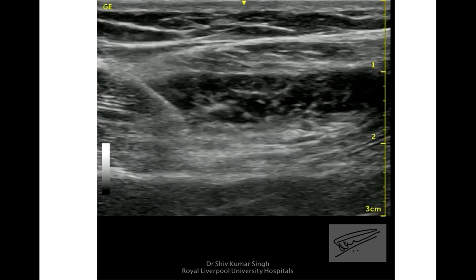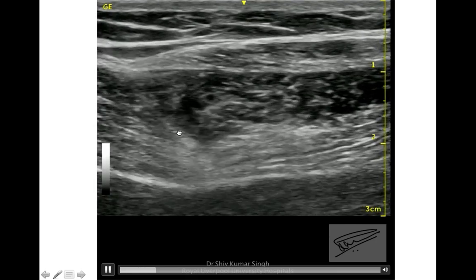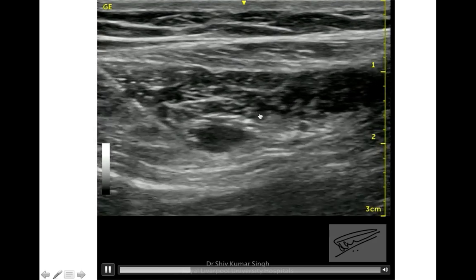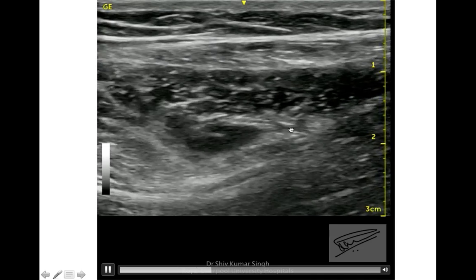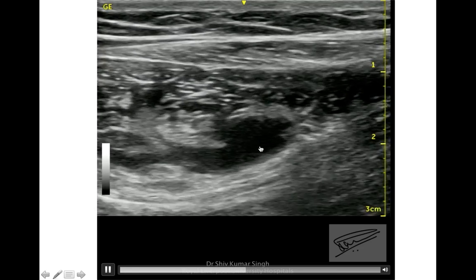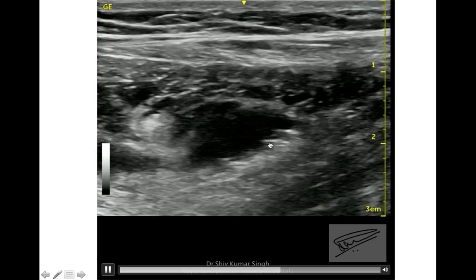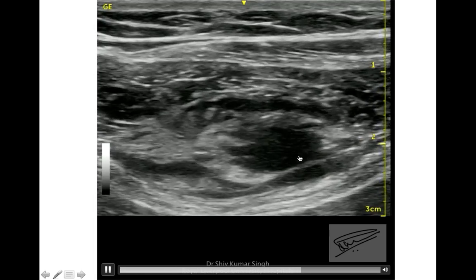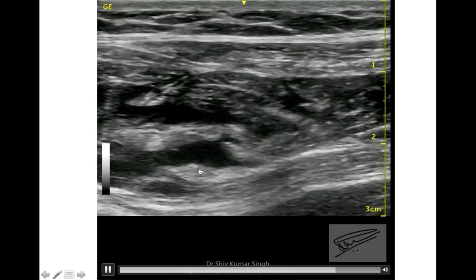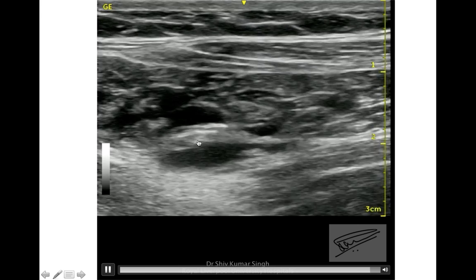Now showing the block itself, coming from lateral to medial: subcutaneous tissue, external oblique muscle, internal oblique muscle — the nerves are lying on the medial side. The needle is positioned away from the muscle because the local anesthetic will spread in the plane and block the nerves. You can see the local anesthetic spreading around the nerves, bathing them completely.